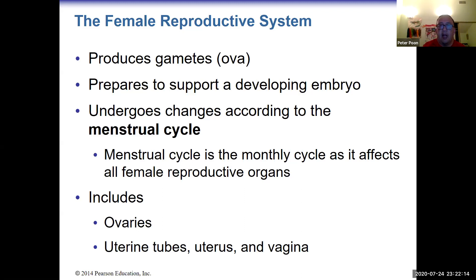This will be the end of part one. The female reproductive system will be covered in another presentation.